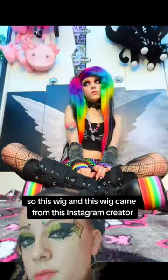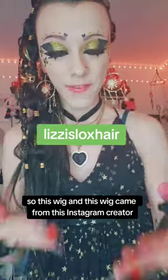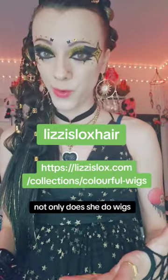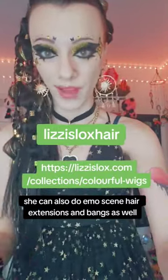This wig and this wig came from this Instagram creator — here's her website. Not only does she do wigs, she can also do EmoScene hair extensions and bangs as well.